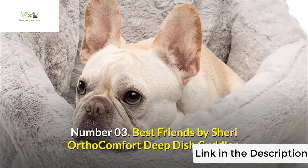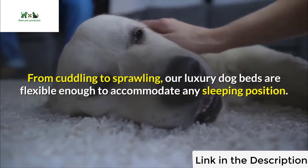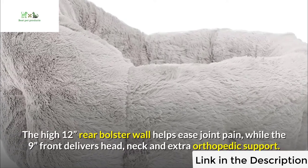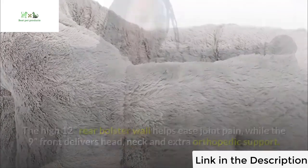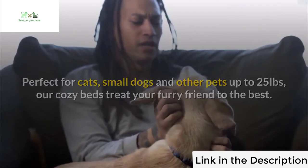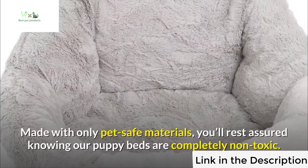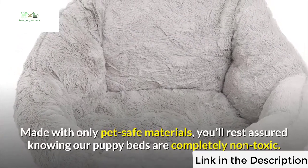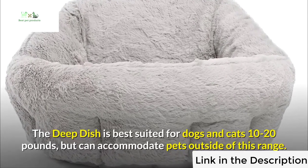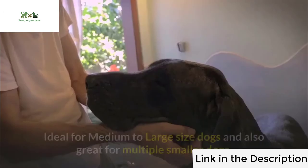Number three: Best Friends by Sherry Ortho Comfort Deep Dish Cuddler. From cuddling to sprawling, our luxury dog beds are flexible enough to accommodate any sleeping position. The high 12-inch rear bolster wall helps ease joint pain, while the 9-inch front delivers head, neck, and extra orthopedic support. Perfect for cats, small dogs, and other pets up to 25 pounds. Easy to clean; dog mattresses feature a waterproof bottom made with only pet-safe, completely non-toxic materials. The deep dish is best suited for dogs and cats 10 to 20 pounds but can accommodate pets outside of this range.